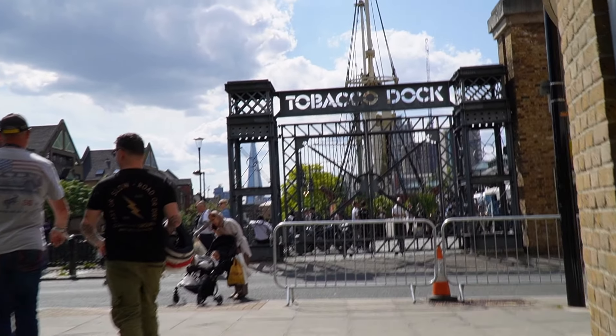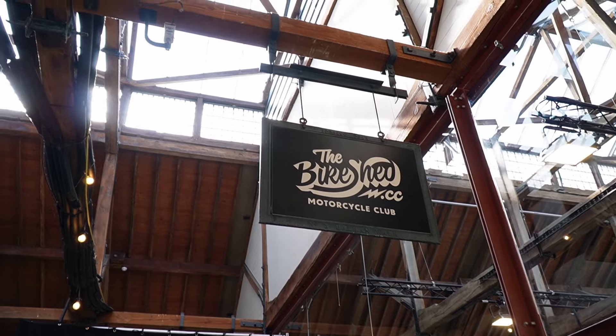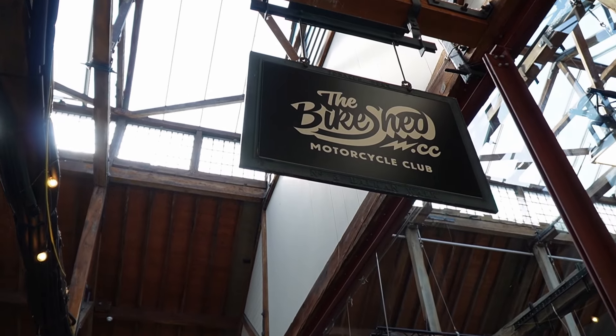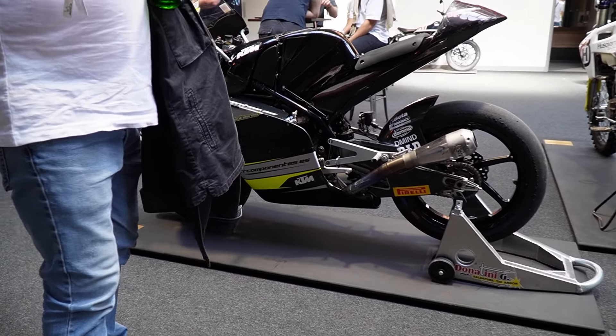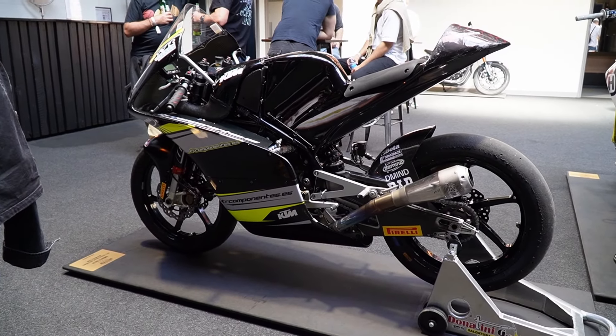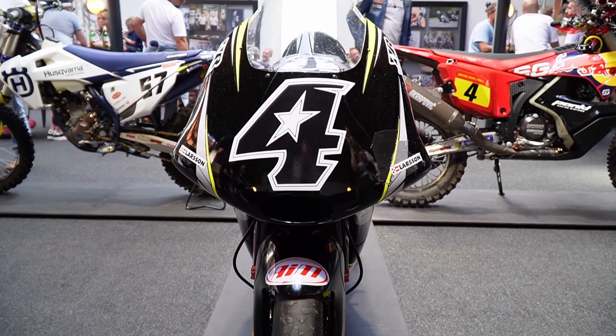For those that have been living under a rock, the Bike Shed Show held at Tobacco Docks in London every year is possibly Europe's best custom motorcycle show. With over 500 bikes on display there's a huge variety, and I made a beeline for the race bikes. This is a Moto3 KTM and I love looking at bikes that have really been used and got a story to tell.